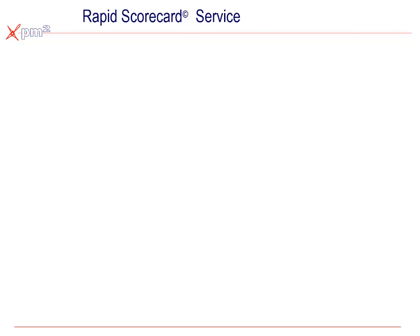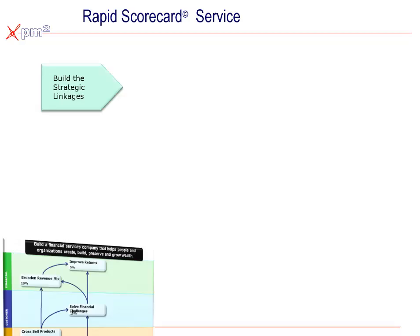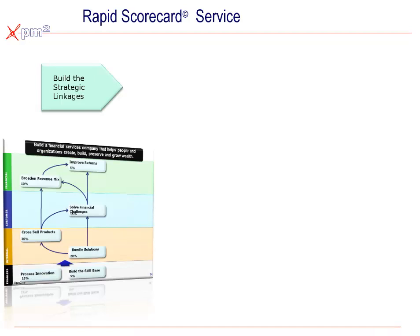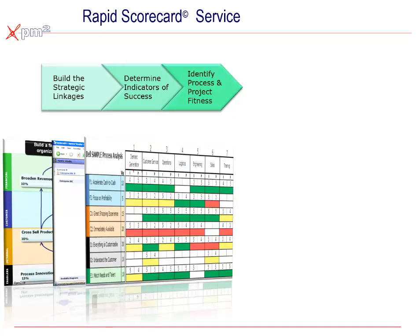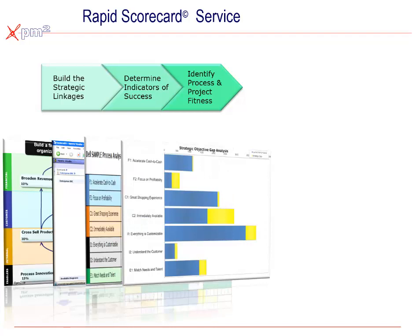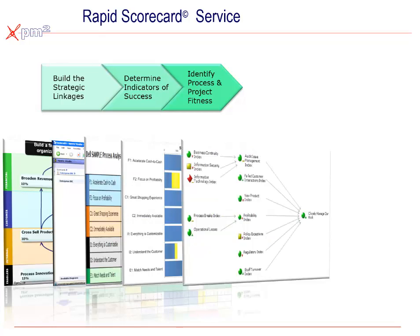Typically we build scorecards over five simple phases. First, we capture the existing organization's strategy and strategic priorities. We then identify key performance indicators associated with each of those strategic objectives. From there, we help translate strategy into action by identifying the key processes and sorting out how each process supports the strategic objectives and how well they're performing. This allows leadership to begin seeing the performance opportunities and identifying the effectiveness of existing projects and budgets at closing those performance gaps.